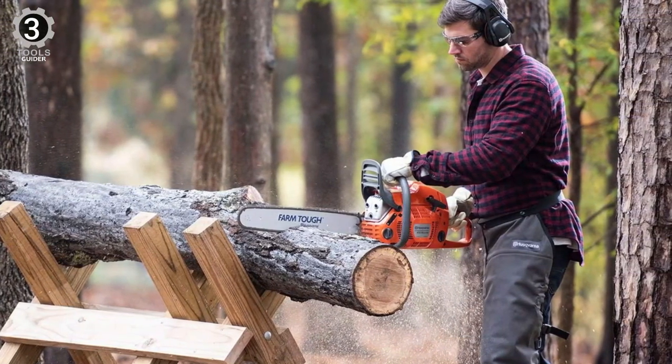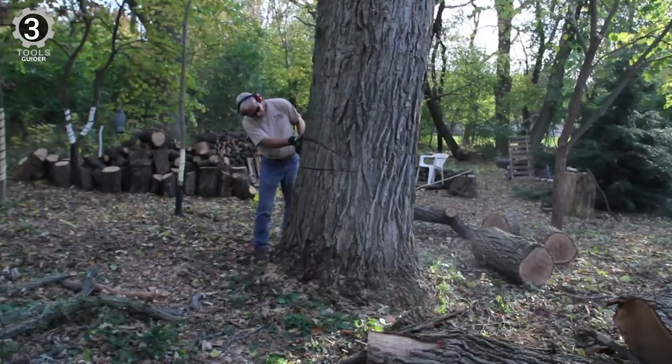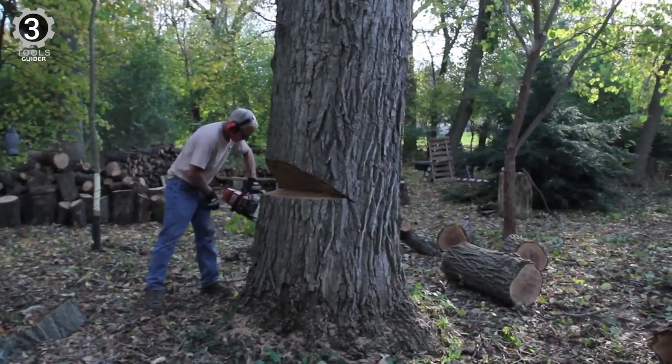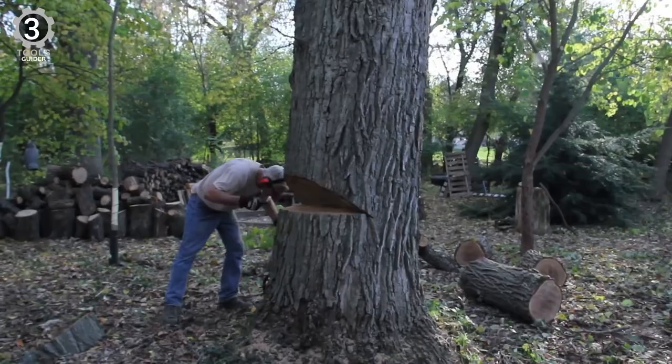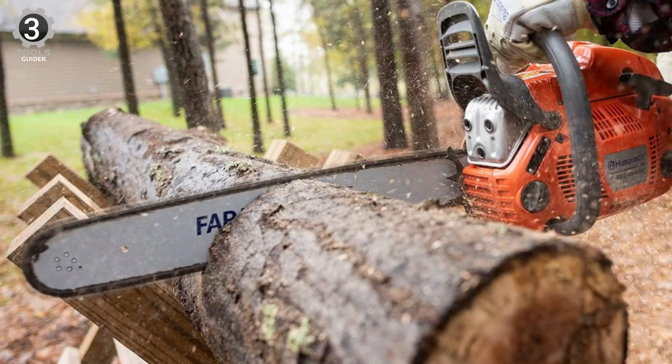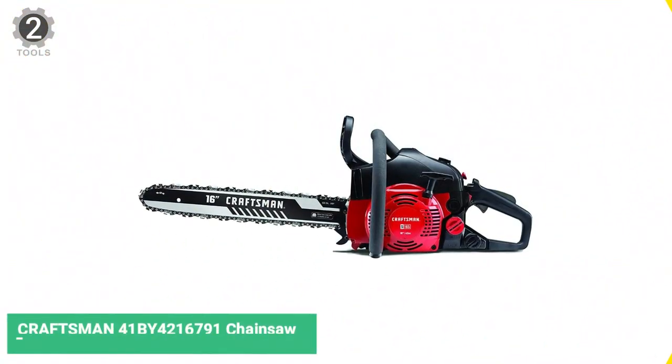It is an exceptionally easy-to-use chainsaw, especially compared to other gas models. More importantly, it's powerful enough to easily slice through large logs and limbs. The saw weighs about 13 pounds with cutting equipment. A two-year warranty backs it.